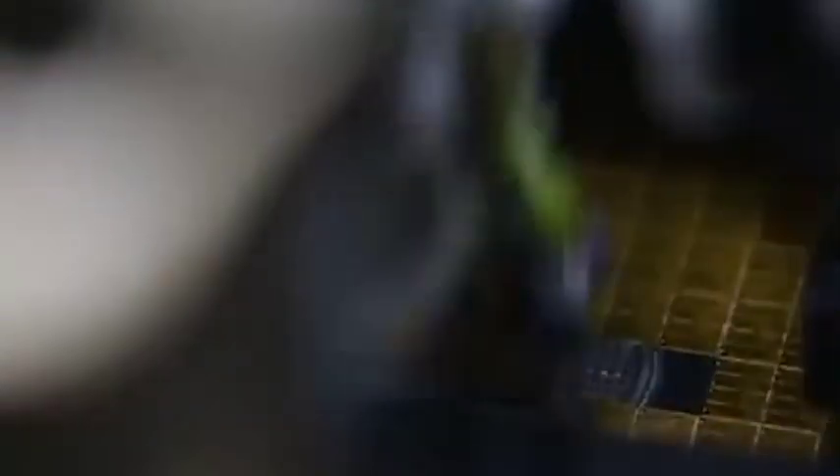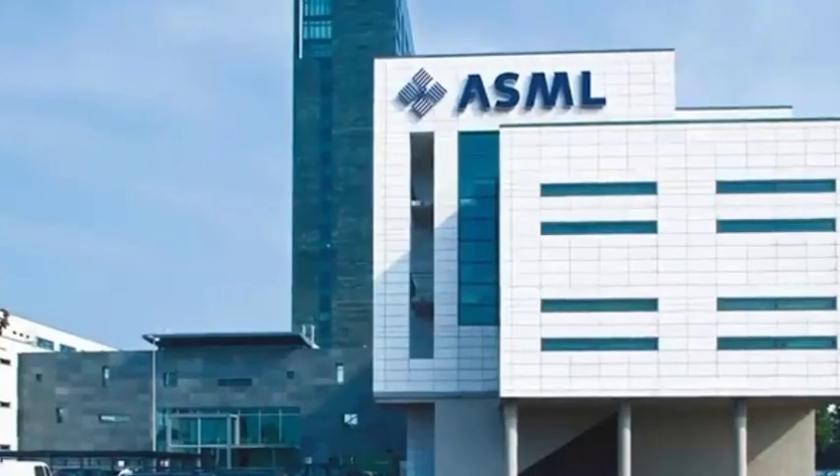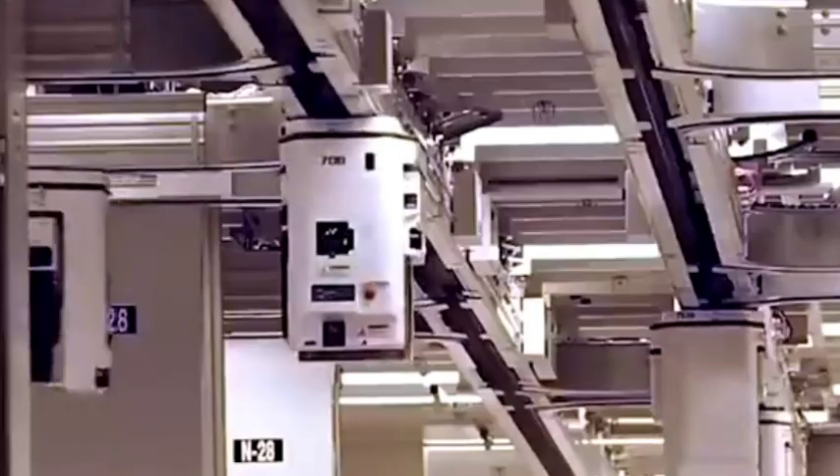Chip manufacturing is the most difficult and complicated part of the semiconductor industry. Not only does it need to master advanced process technology, but it also needs to obtain a variety of semiconductor equipment to meet dozens to hundreds of chip manufacturing processes.